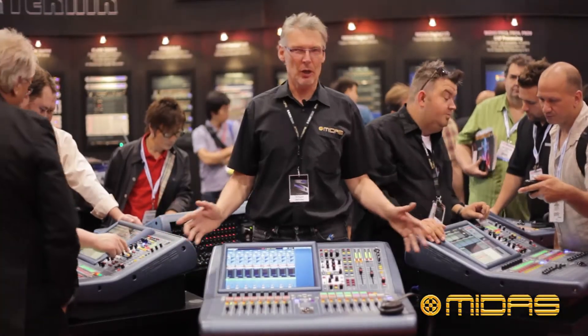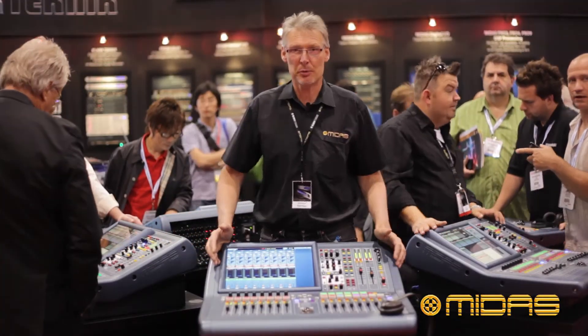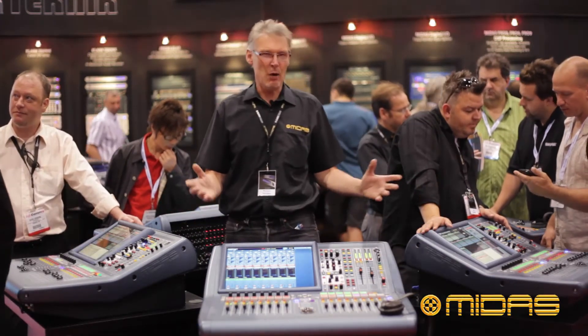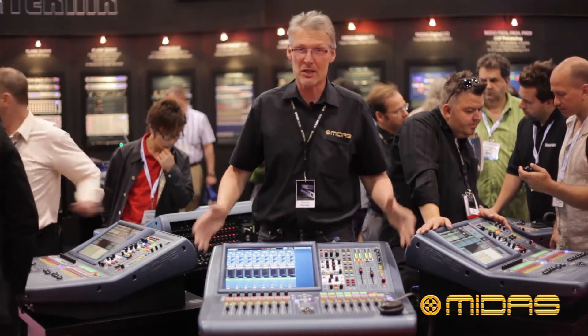Meanwhile, over here in the digital world, we have the brand new Midas Pro 1 digital mixing console. As you can see, it's very crowded — we're lucky to get our hands on one for a few minutes to make this video.